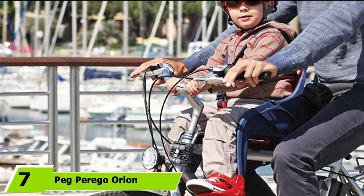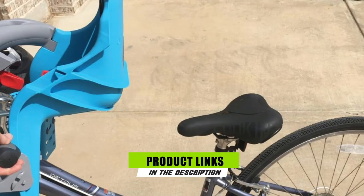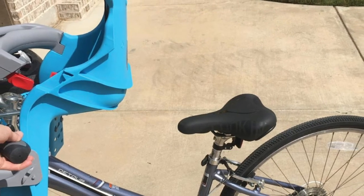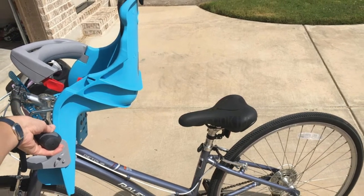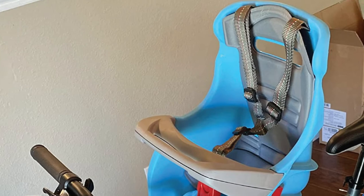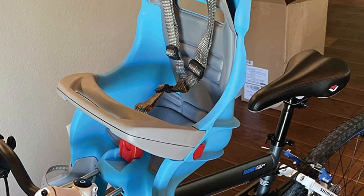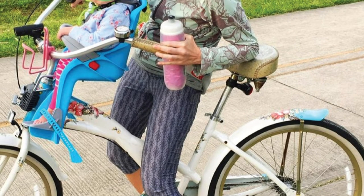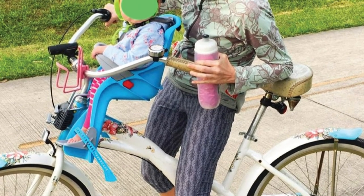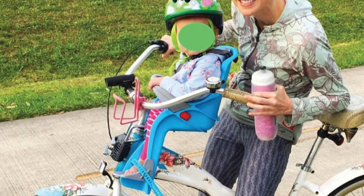Moving on to number 7, the Peg Perigo Orion. For the price, we love the Peg Perigo Orion — it's affordable but also functional. The best thing about the seat is that it's easy and quick to install and works on a wide variety of bikes, including beach cruisers. When you take the seat off, it leaves behind only a very small mounting mechanism. Both the leg length and foot straps are adjustable for a comfortable fit, and the padding is better than most at this price point. The only thing to keep in mind is that it's smaller than some other seats, and the detachable handlebar only works for kids up to 22 pounds.